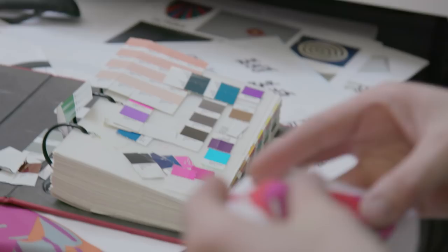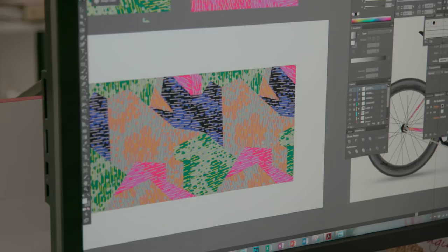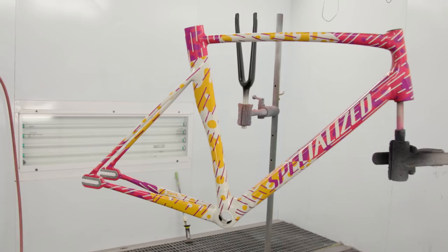Anytime that you're working within constraints, they're going to kind of box you in a little bit. But as long as your idea is as crazy as possible on the front end, you'll have something that other people think is crazy at the end.